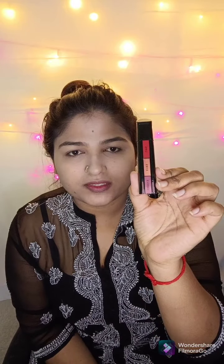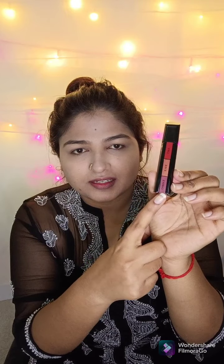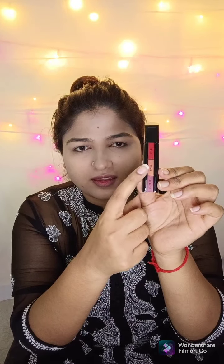Today I'll be using this Renee Fab Face Diva, a three-in-one product — it has a lipstick, a blush, and an eyeshadow. This is how it basically looks: one part is for the blush, one for the eye, and one for the lips. Three-in-one, very easy to use — I thought let's just use it in this video to see how it performs.